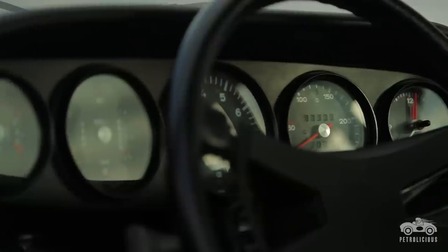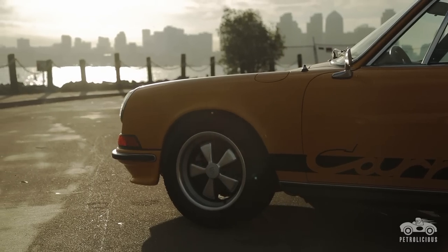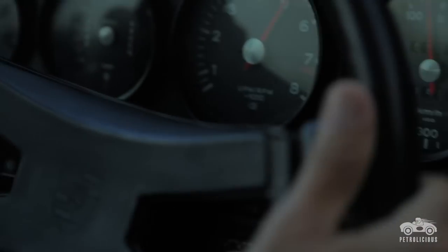You start the motor up and this roar just starts to happen. You've got to get it up to temperature before you can get on it, but when you get on it, that thing just is begging you to take it to redline every single time.